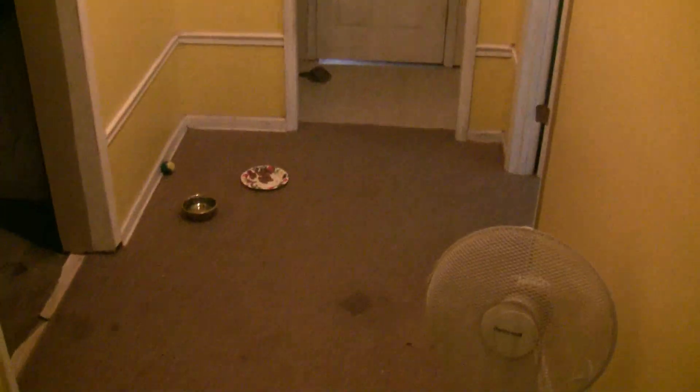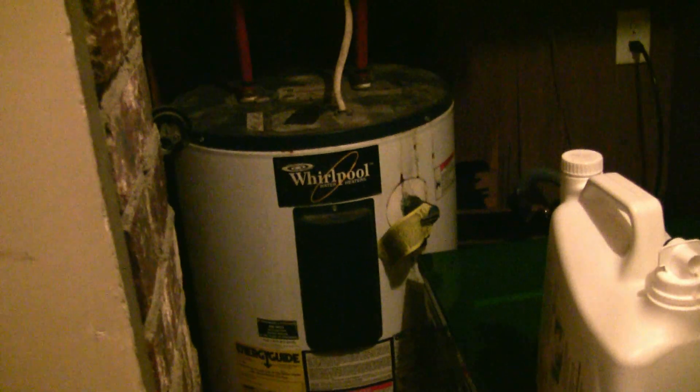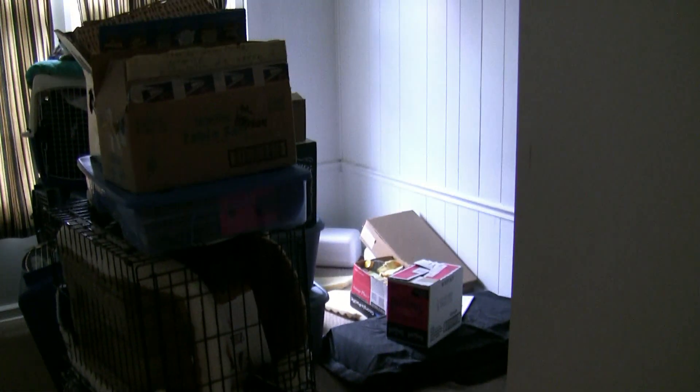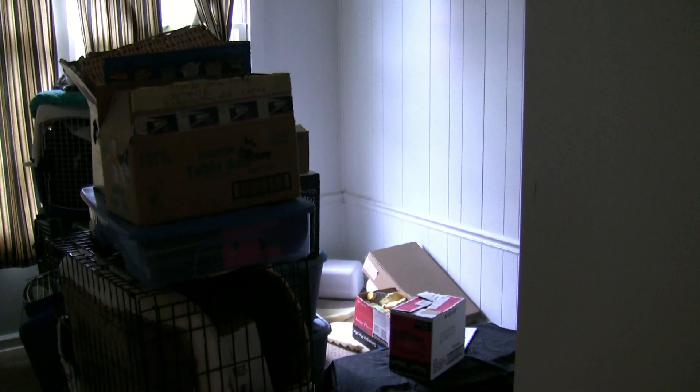Down here we have an older part of the house — it looked like it was cobbled on from some other place because it's a totally different level. This is the washroom — got the washer here, not quite enough room to get it next to the hot water heater. Dryer's over on this side, not a problem there. Across the way I've still got stuff to get put up — most of the dishes and stuff are in boxes yet, stuff to get put away.